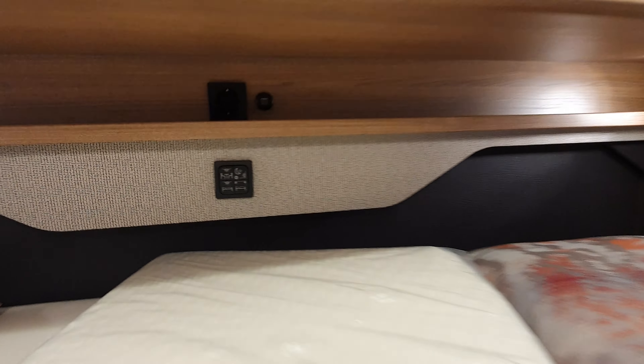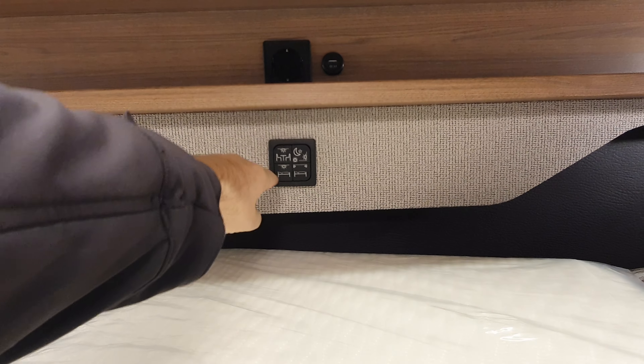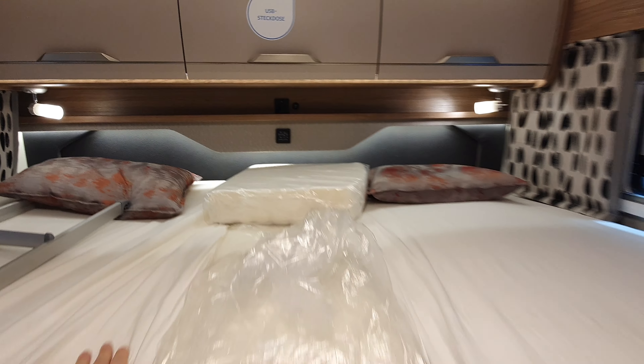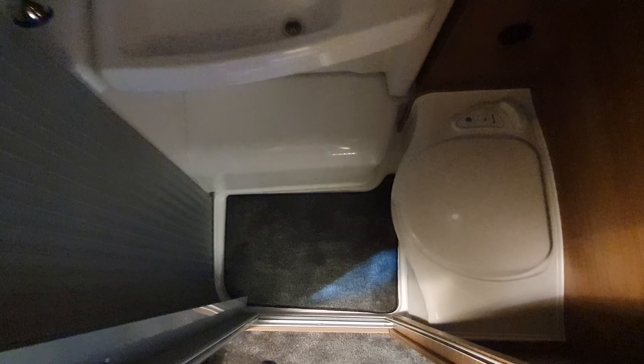Moving through — that's the bedroom, that's the dinette, that's the outside. I couldn't find the washroom light, which is a bit embarrassing. Anyway, the washroom has a sliding door that comes in and out like that, giving you a bit of space, and then goes back.